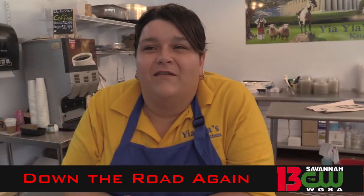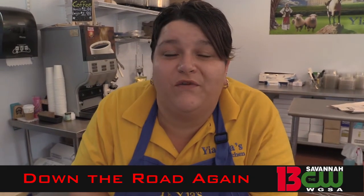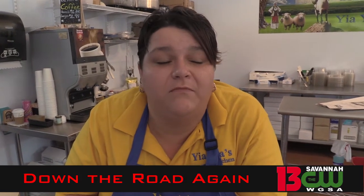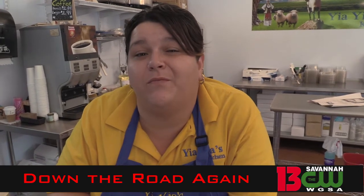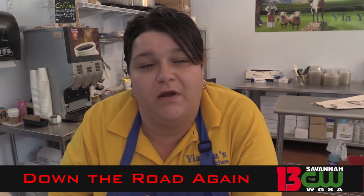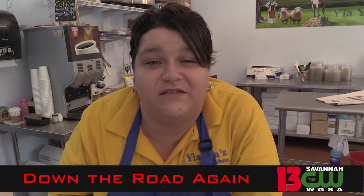Do you do it all here? No sir, we bring everything in from Hellas Bakery out of Tarpon Springs, Florida. We did that because of consistency — that way you get the same thing every time you come. We also have some unique Italian items from the Brooklyn Cannoli Company out of Brooklyn, New York. Everything is authentic, everything we bring in is as real as it's going to get in southern Georgia.